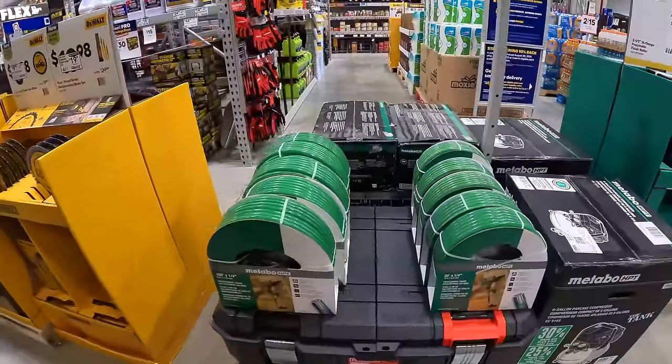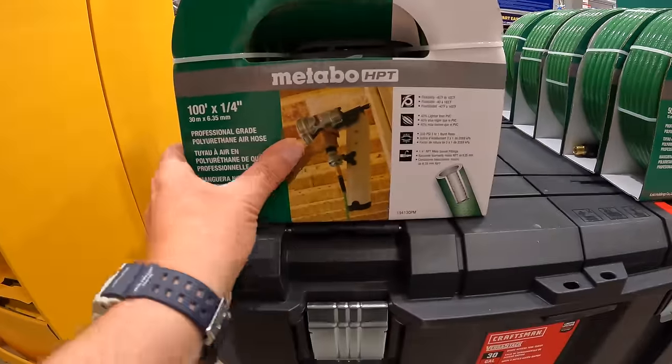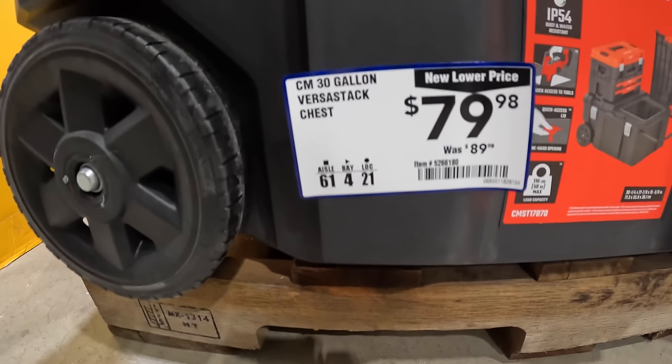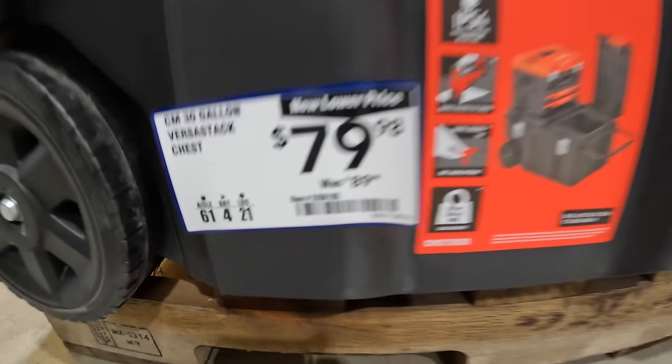They do have hoses right here — I do not see a price — 100-foot quarter-inch hose. But Craftsman does have this VersaStack 30-gallon chest for $79.98, was $89.98.